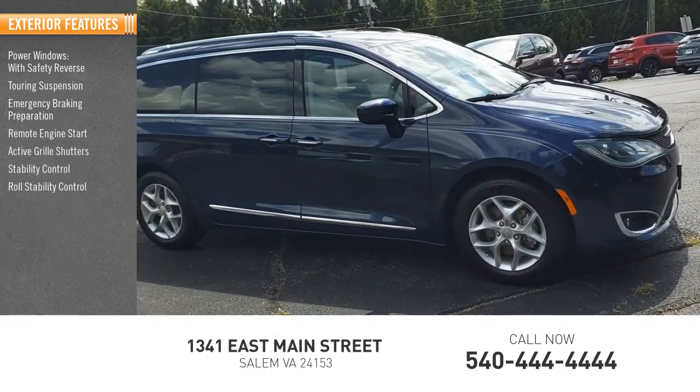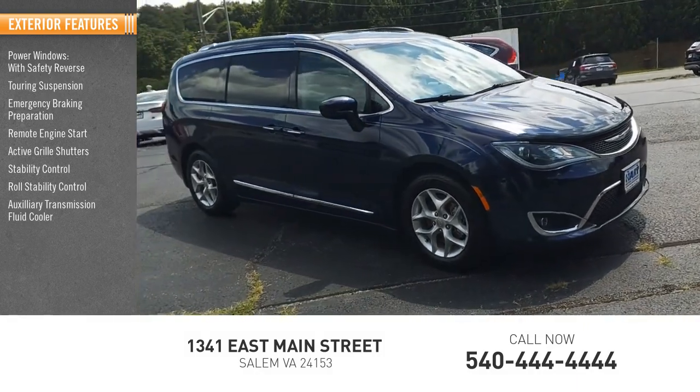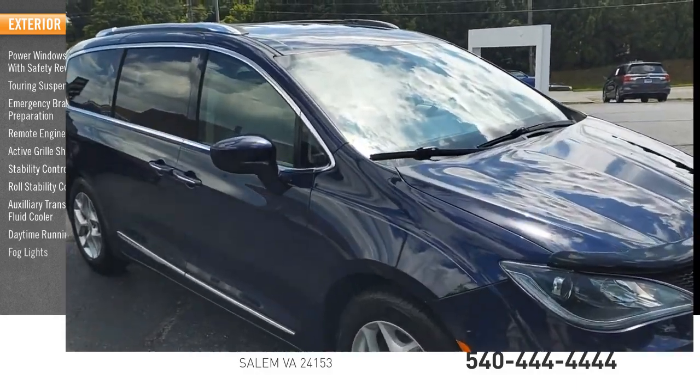Stability control, roll stability control, auxiliary transmission fluid cooler, daytime running lights, fog lights.